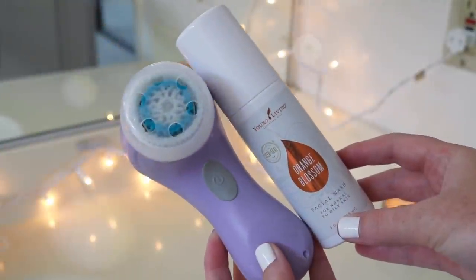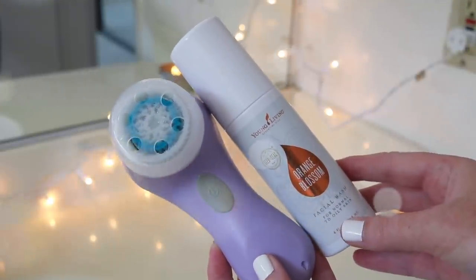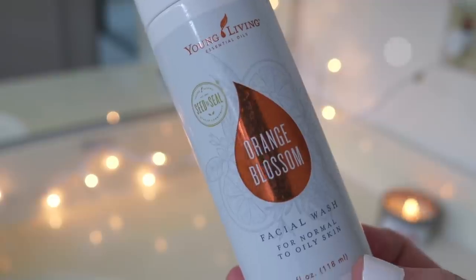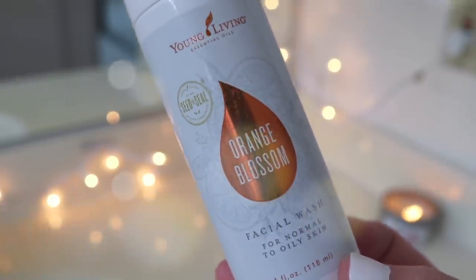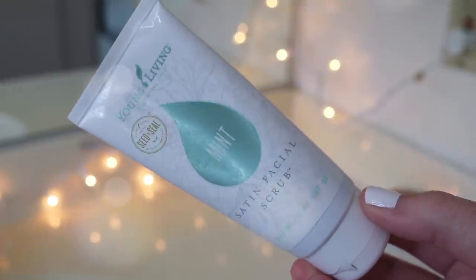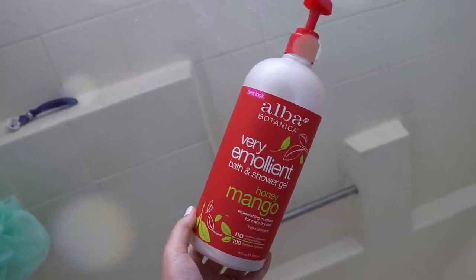I do take very quick morning showers just to help wake me up and to wash my face. I hate washing my face in the sink, so I've been using my Clarisonic — I didn't know I had a backup brush head, but I found it. And then my Young Living Orange Blossom Facial Wash — I love this stuff. It's expensive but I've had this bottle since December. I also use the Young Living Mint Satin Facial Scrub. Both of these are completely natural skincare and they work great.